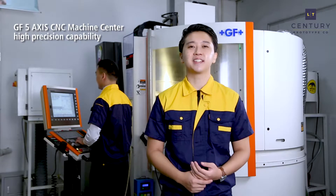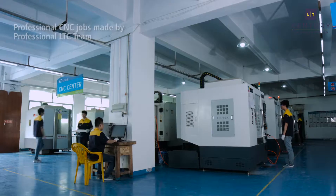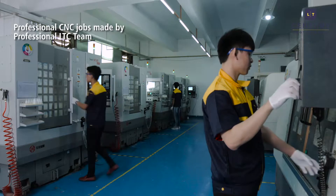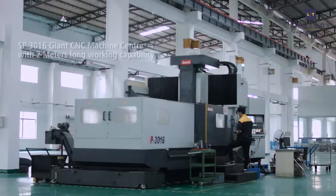Hey, how's it going? Welcome to LT Century, or LTC for short. Today we're going to be introducing a few acquisitions for LTC which will greatly enhance our CNC capabilities, in turn providing great quality to our clients. Let's check it out.